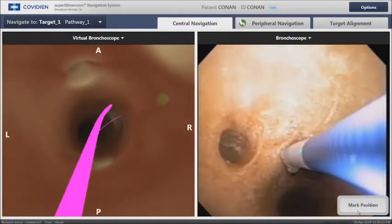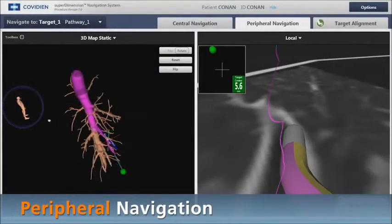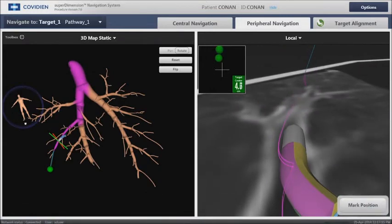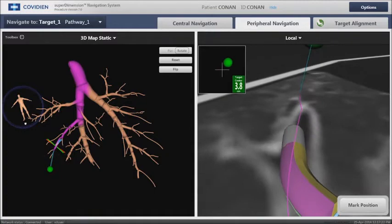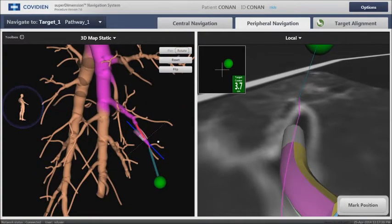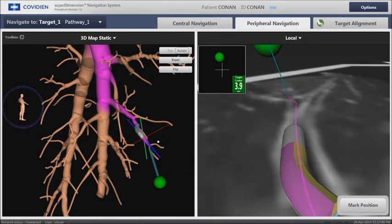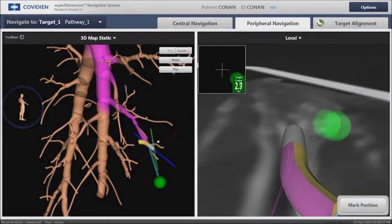Our catheter, which is much thinner than our bronchoscope, can be advanced beyond our field of vision into the appropriate pathway as determined by our mapping system. We then guide our catheter to the lesion, shown again in green, along our predetermined pathway, constantly aware of our catheter tip in relation to the lesion itself. Our distance from the lesion is always known in real-time. We keep our lesion central to the catheter and advance the catheter until we are close enough to biopsy directly.